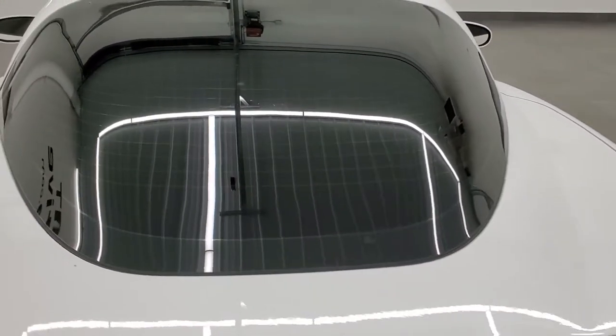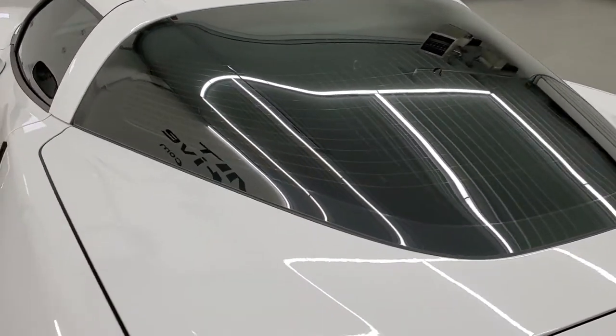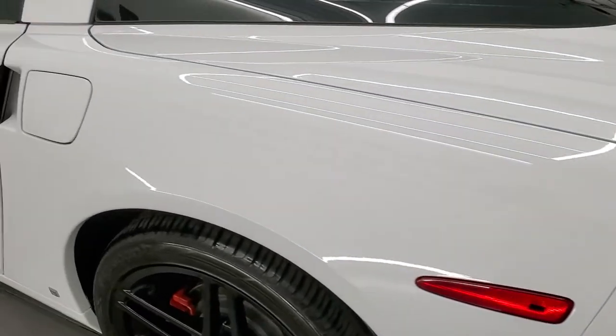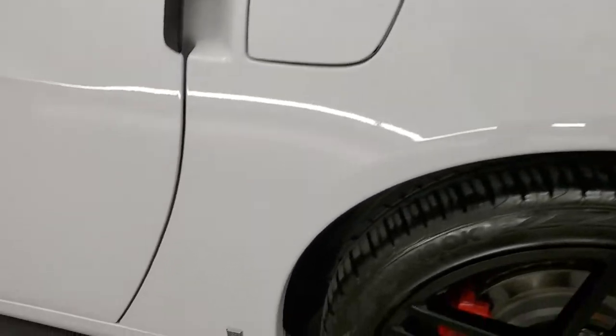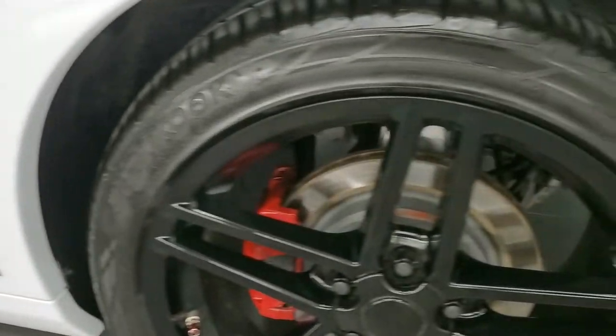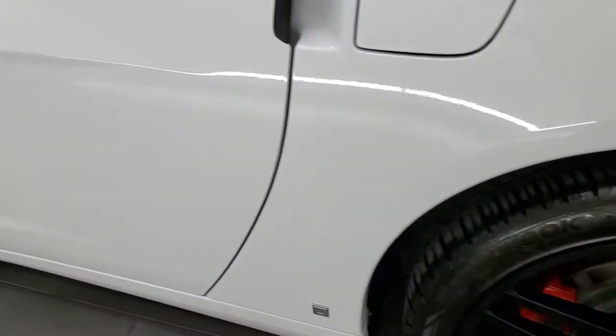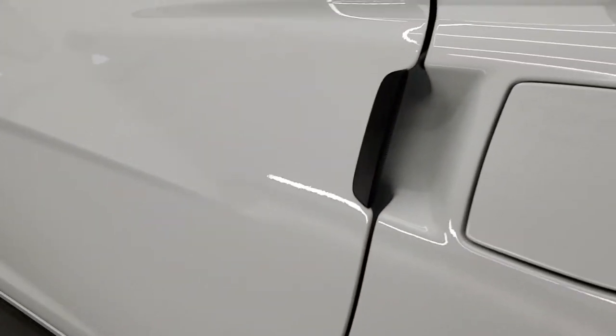Trunk lid and glass all looks really good on this car. Coming around to the driver's side, it's just as clean as the passenger side — no major scuffs or scrapes. The back rim is in really nice shape as well, and the driver's side door looks really good, even the edges of the door.